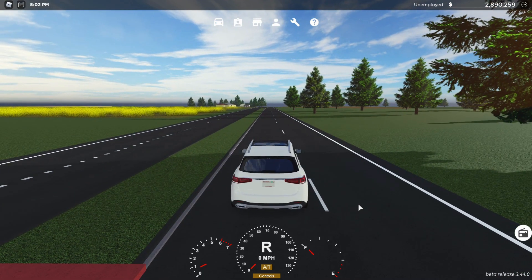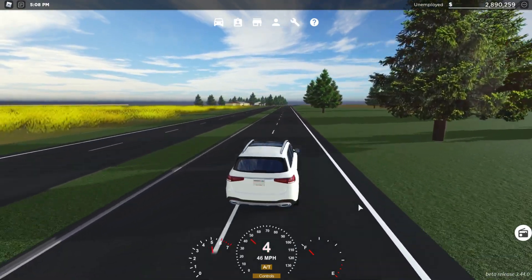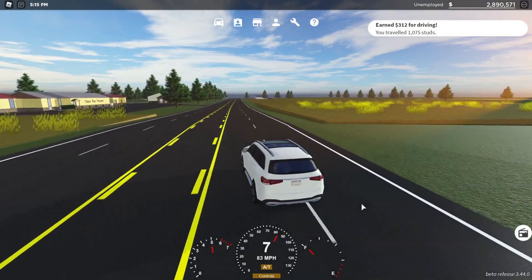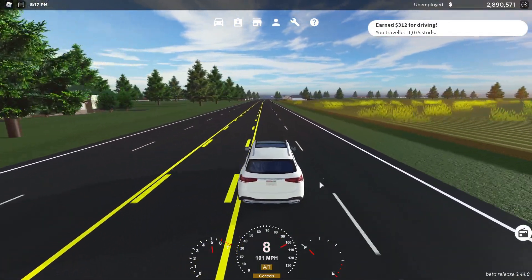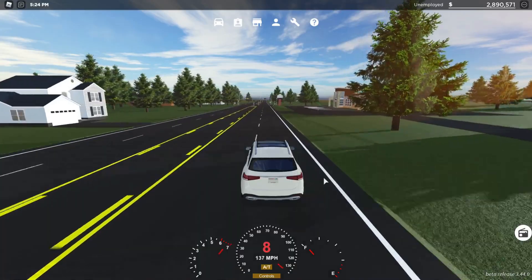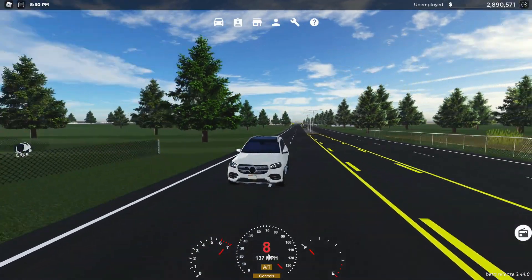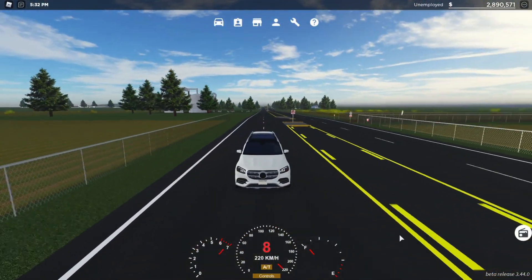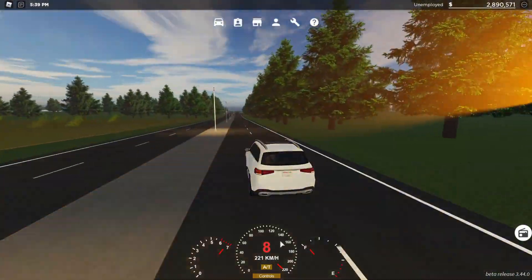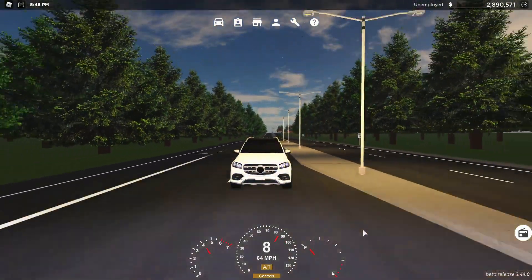We're going to test out its 0 to 60 time. It comes in at about 10 to 11 seconds 0 to 60, so its acceleration is not that good. But checking out its top speed, we've got about 137 miles per hour — that's about 221 kilometers per hour for the fellow Australian viewers. Pretty good for this SUV. I'm really liking this SUV. Before we move on, that vehicle sells for $85,695, so you don't lose too much when selling it.